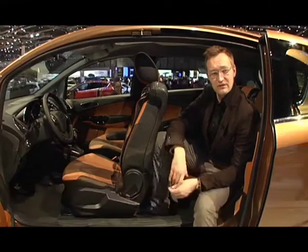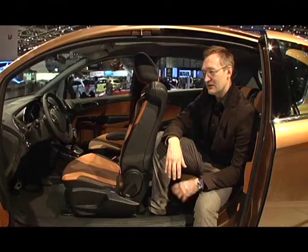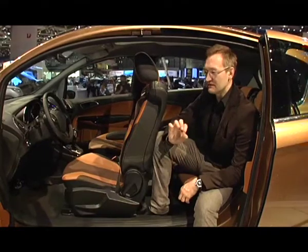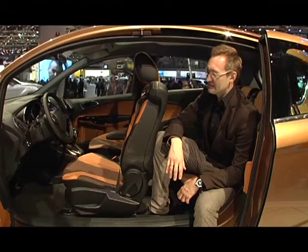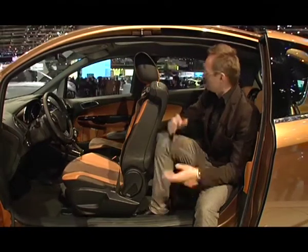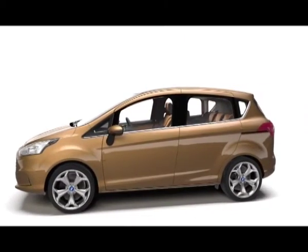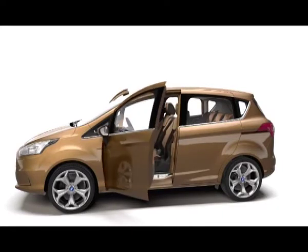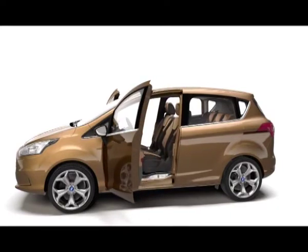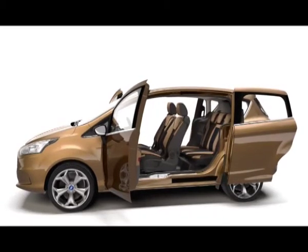Этот автомобиль не просто выглядит очень динамично. Самое важное, что он очень практичный и функциональный. Вы видите, что здесь нет центральной стойки, как у традиционных автомобилей. Этот ход даёт великолепный доступ в интерьер — например, чтобы установить детское кресло или что-то погрузить. Это делает автомобиль уникальным предложением в своём сегменте. Роль несущей стойки выполняют двери — в переднюю кромку задних сдвижных дверей упрятана прочная балка. Это и есть стойка.